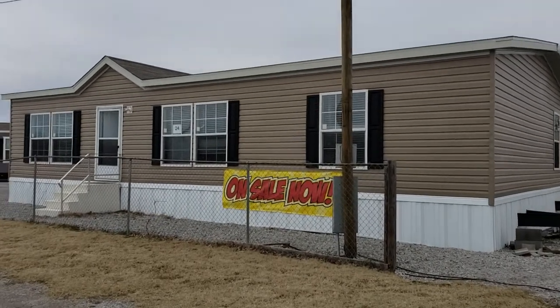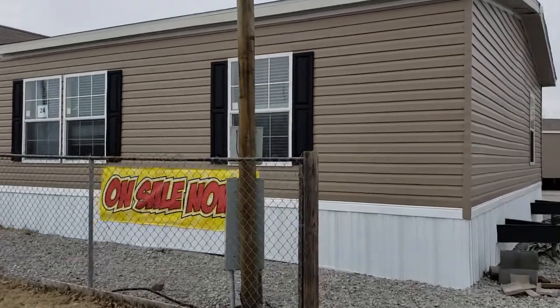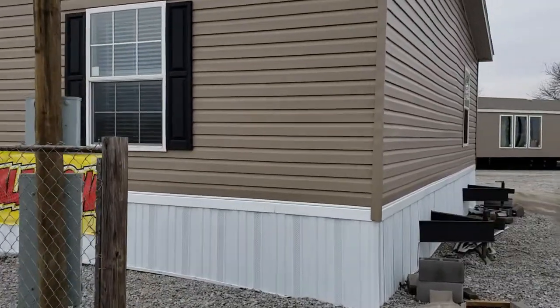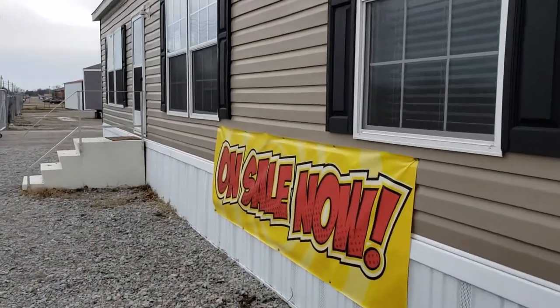Hey guys, this is Hayden here at Freedom Homes. I want to show you all one of our very popular double wides. It's called the Fleetwood Berkshire. This one is a 32 by 48, so more of a square rather than a rectangle.